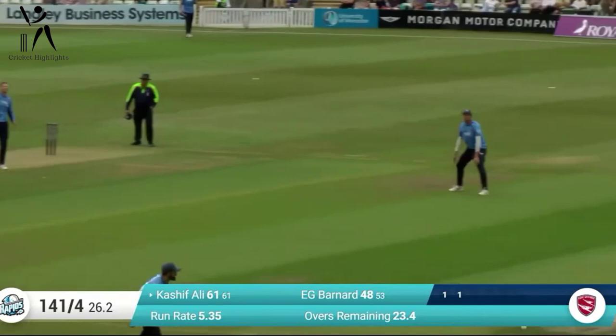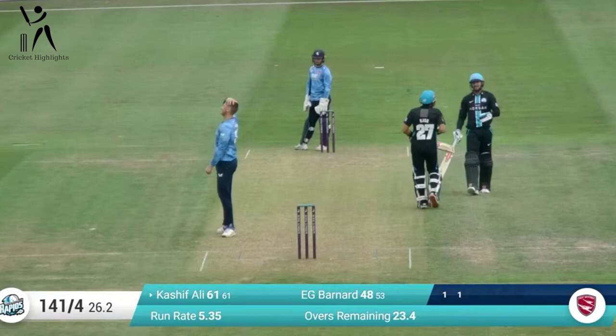That one's driven uppishly by Kashif but he's going to get four runs down to wide third man. Timed it well.